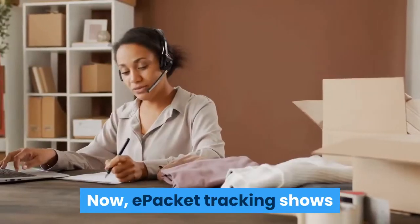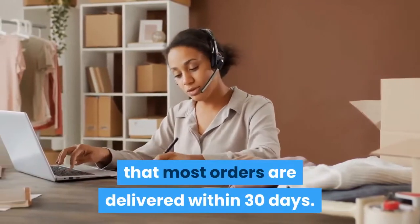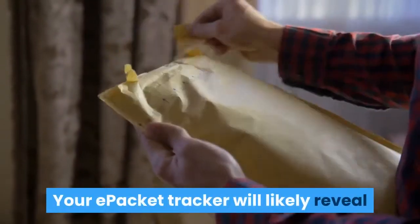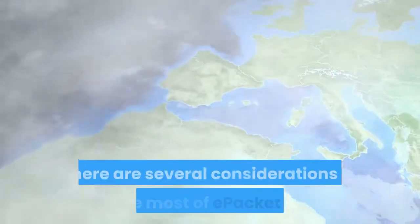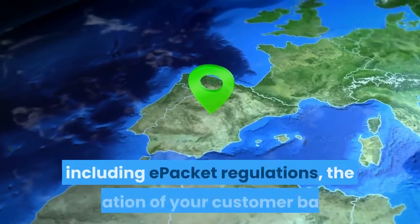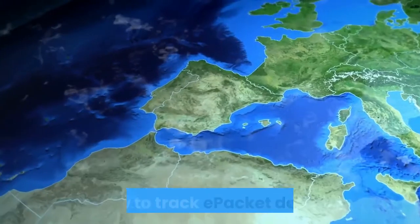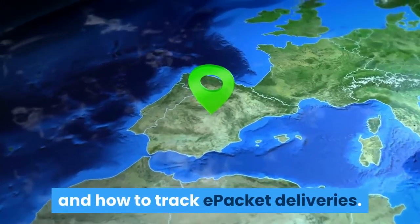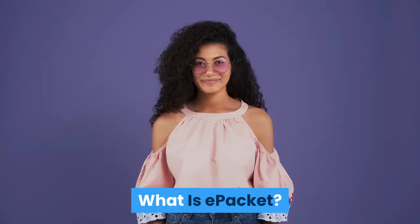Now e-packet tracking shows that most orders are delivered within 30 days, and your e-packet tracker will likely reveal that many packages arrive even sooner. There are several considerations to make the most of e-packet delivery, including e-packet regulations, the location of your customer base, and how to track e-packet deliveries. This guide will cover these topics and more.